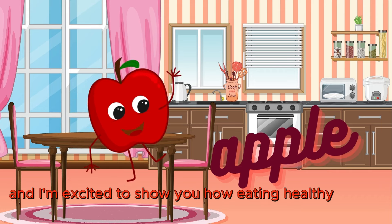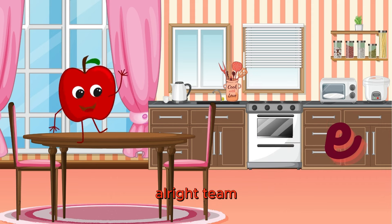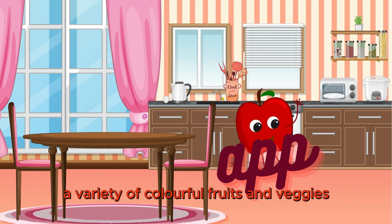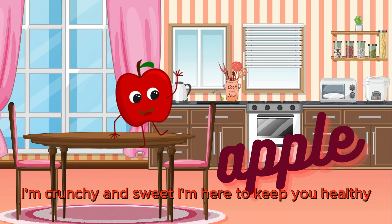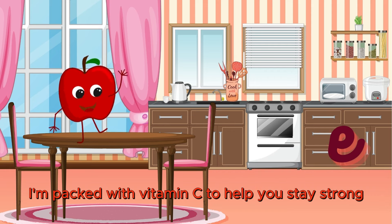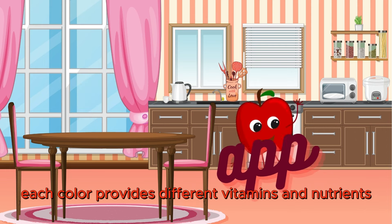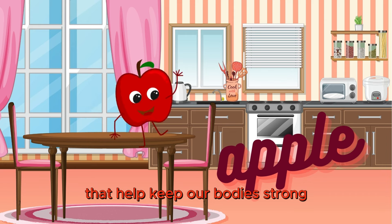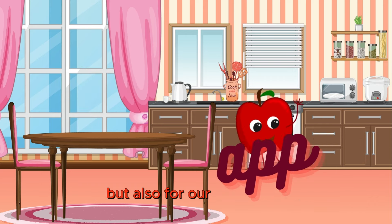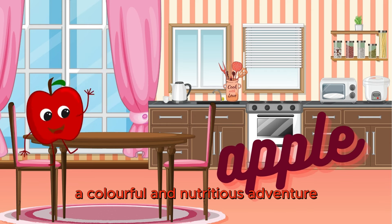Hi there little ones, I'm Adam the Apple and I'm excited to show you how eating healthy can be fun and tasty. Our first lesson is all about the importance of eating a variety of colorful fruits and veggies. I'm crunchy and sweet and I'm here to keep you healthy. I'm packed with vitamin C to help you stay strong and fiber to keep your tummy happy. Each color provides different vitamins and nutrients that help keep our body strong and healthy. Remember, kids, eating healthy is not only good for our bodies, but also for our taste buds. So let's make every meal a colorful and nutritious adventure.